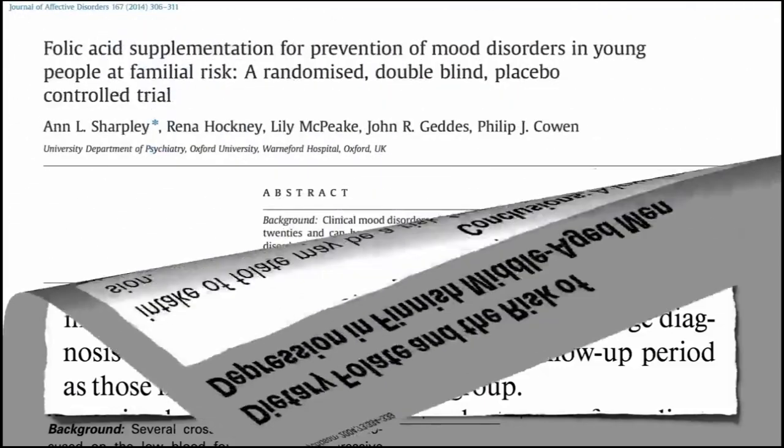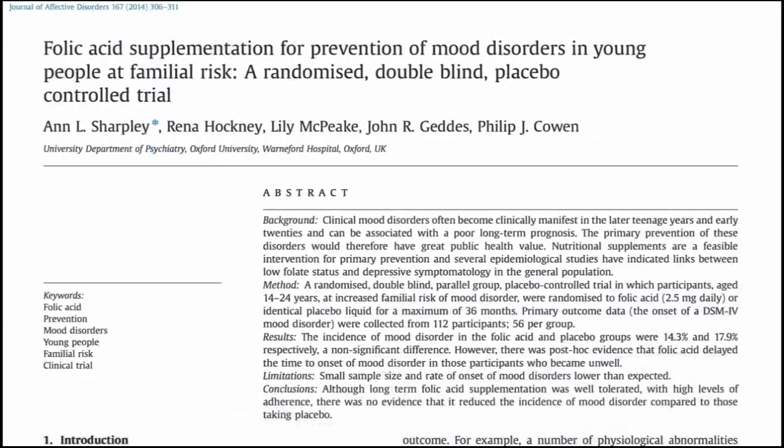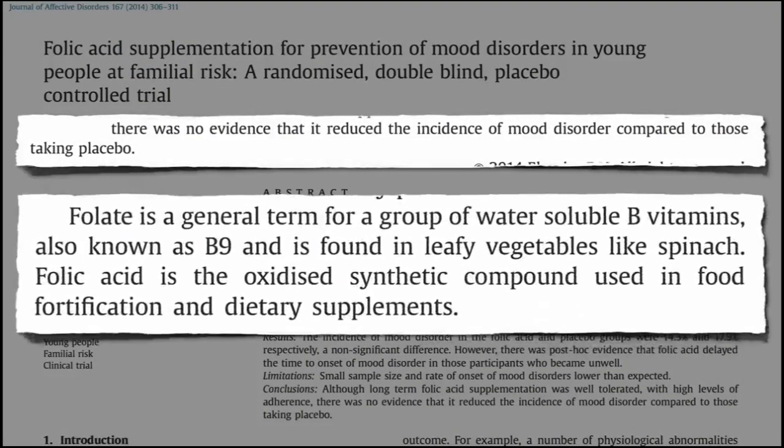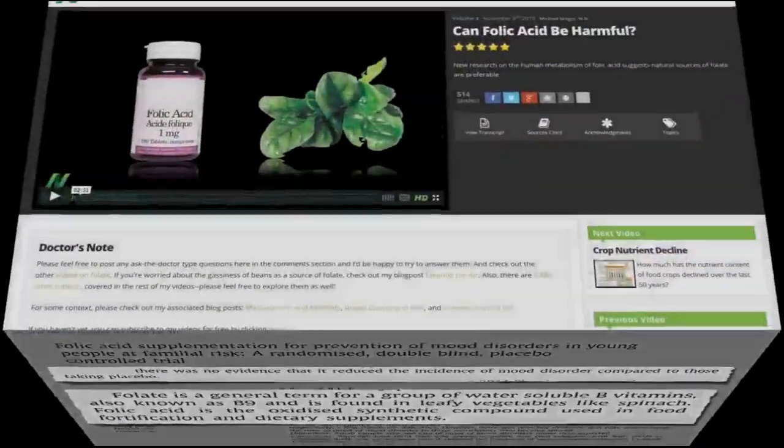Do antioxidants boost metabolism? Long-term supplementation with antioxidants may benefit fat and sugar metabolism and boost heart health by increasing the flexibility of arteries, according to a new study.